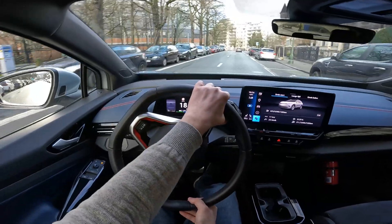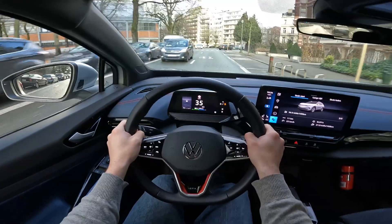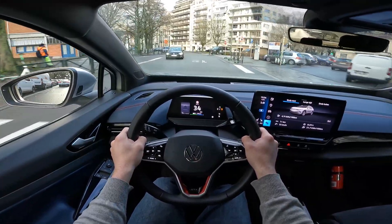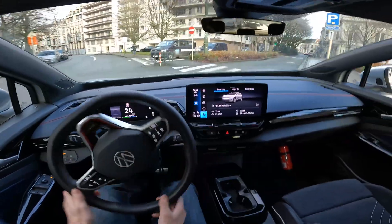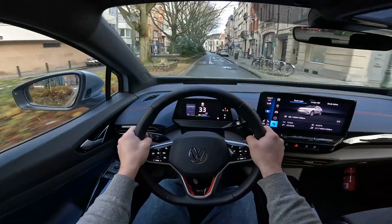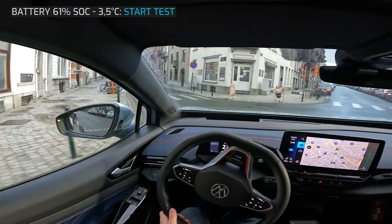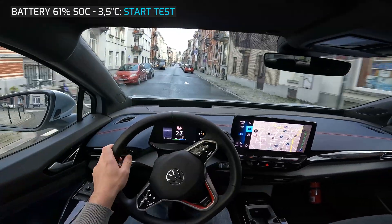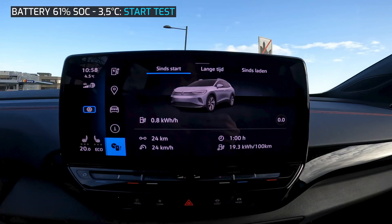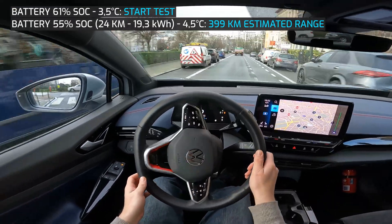Let's now test the range at lower average speeds in the city to find out what the maximum range of this car could be. The weather during this part was a bit different — it was not raining anymore, but with temperatures between 3.5 and 5.5 degrees it was a bit colder. At the beginning of this part, the battery is at 61%. The first part was around 24 kilometers of driving in Brussels, averaging 19.3 kWh, which resulted in an estimated range of 399 kilometers.